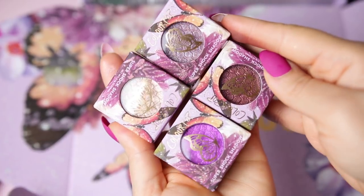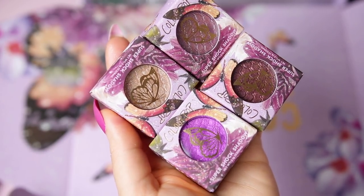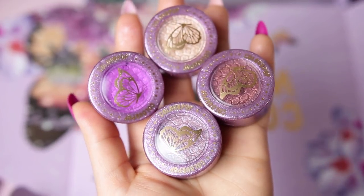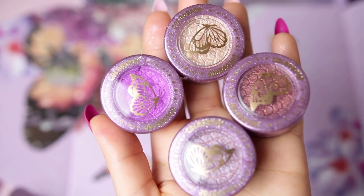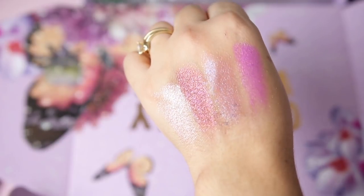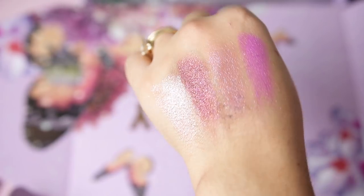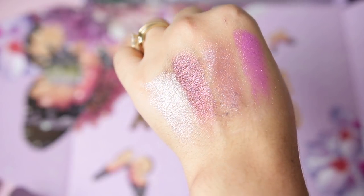They also have four Super Shock eyeshadows in beautiful individual packaging. We have Flying Circus — a gorgeous metallic with beautiful reflex. Then Mighty Morphing, a light champagne gold, absolutely beautiful. Like a Butterfly is stunning, and Wrinklets is a beautiful purple shade, perfect for the holidays. Personally, I'm not a big fan of single shadows overall — I'd rather have a palette — but these are super beautiful and work really well.